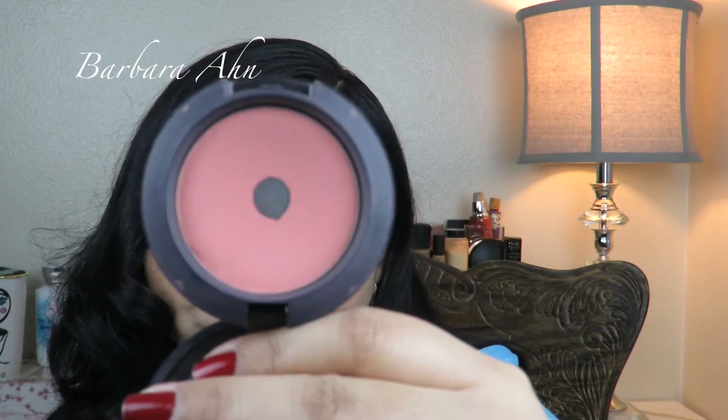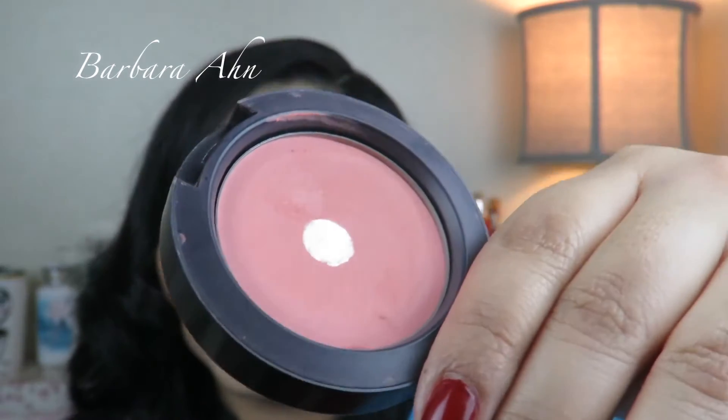Next thing is blush. This one is from MAC — another MAC product — and this one is Instant Chic. It came out in the Pret-a-Papier collection a long time ago. It's a mixture between pink and peach — very wearable, very neutral. The only thing about this blush is that although it's a sheer tone blush, it was so hard for me to hit pan. I had to work really hard, but I did it, so I'm very happy.